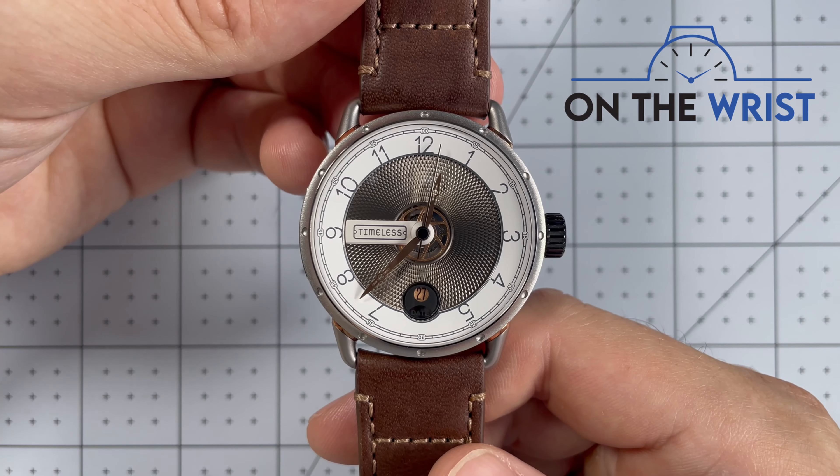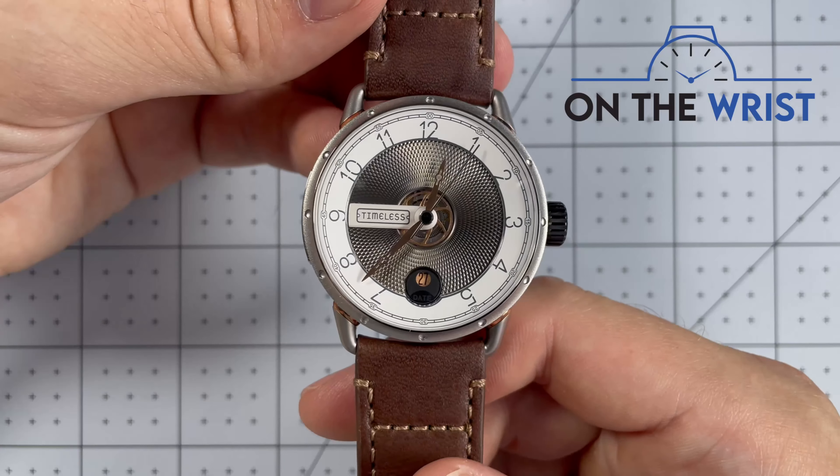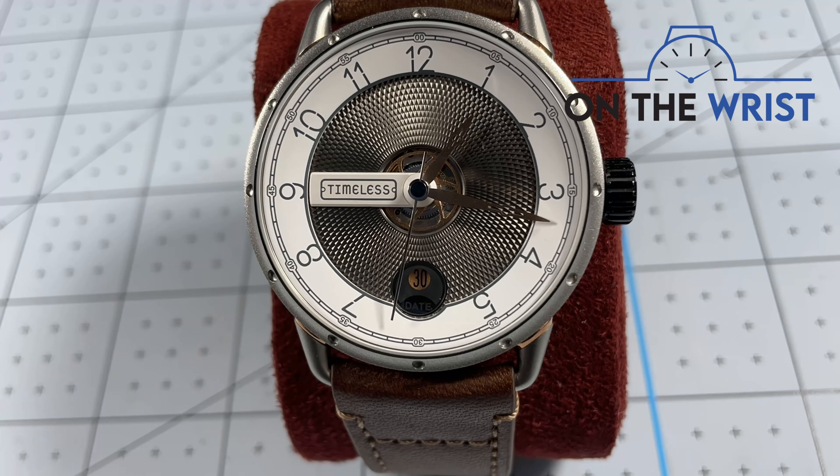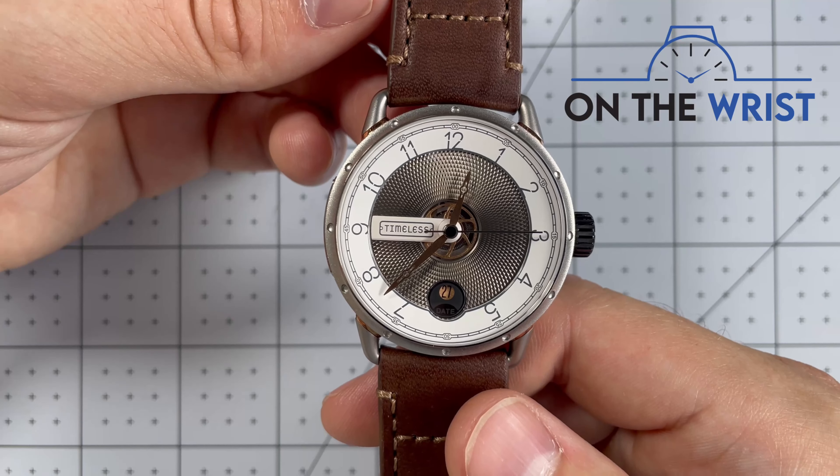Hello and welcome to On The Wrist. Today we have an absolutely beautiful watch from a microbrand called Timeless. This watch was released in winter of 2020. It is an absolutely beautiful entry-level luxury piece that is an excellent first step for Timeless into the microbrand space.